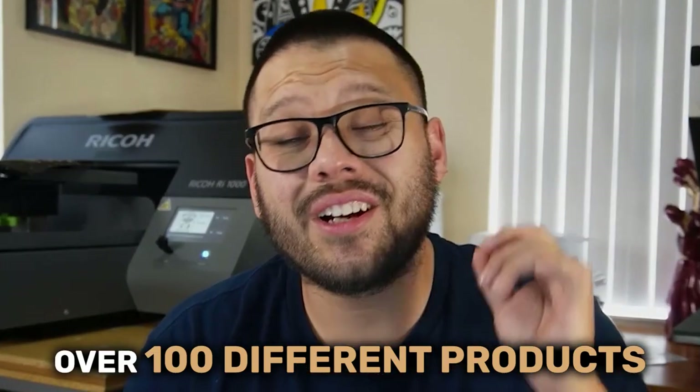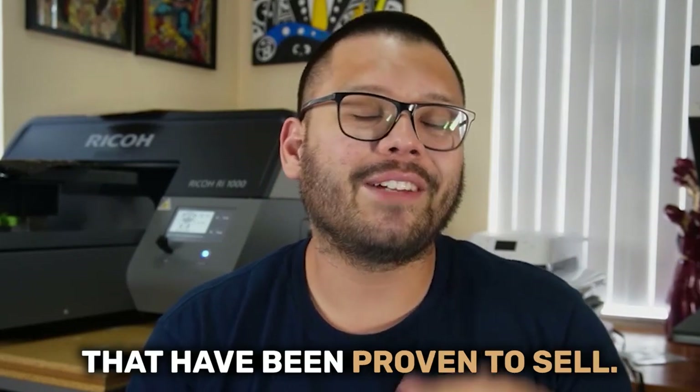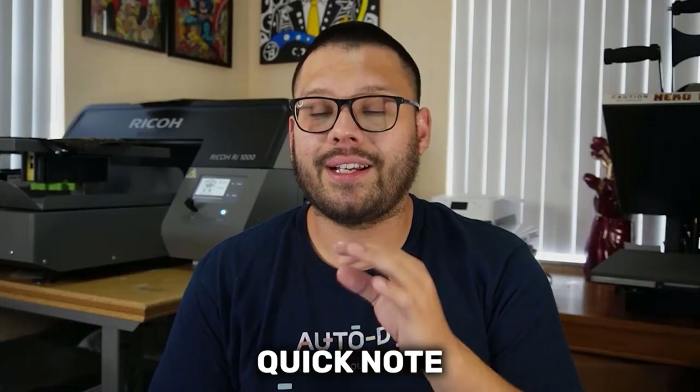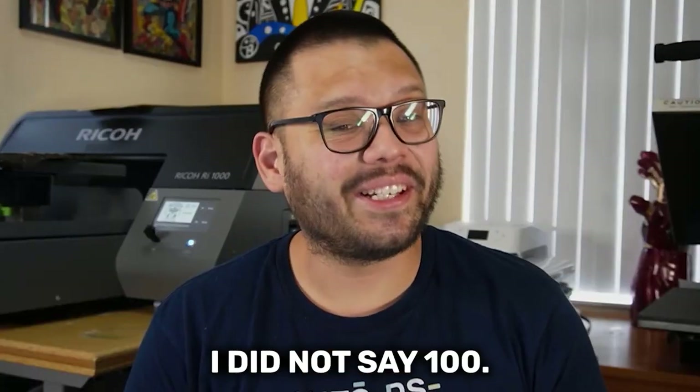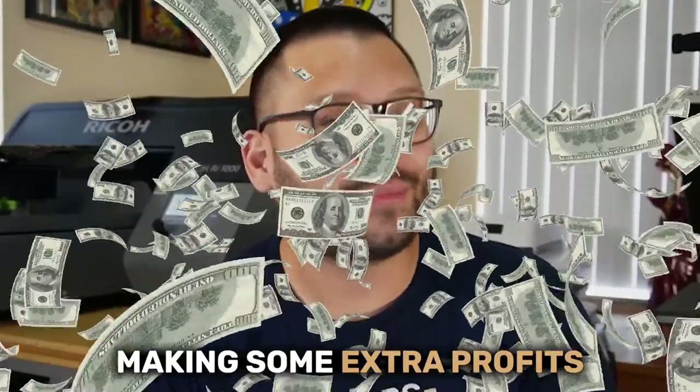In today's video, I'm going to be giving you over 100 different products to be able to add to your dropshipping store that have been proven to sell. I said over 100, not exactly 100, so we're going to have just over 100 products to add to our stores to start making some extra profits.